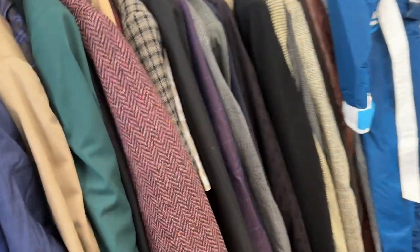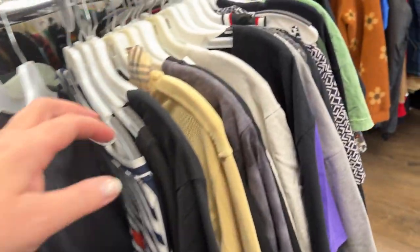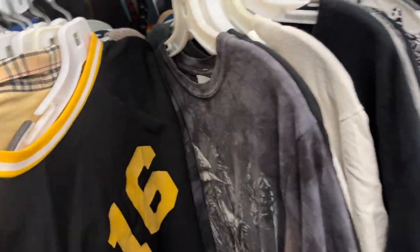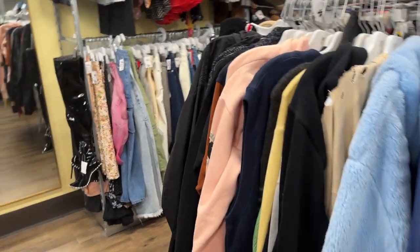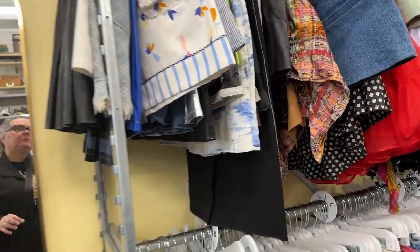Let me get to the girls' stuff. I've looked at my stats — I have mostly women in my channel. Some cool jackets over here as we make our way to the women's side. We've got some cute skirts up here. I saw a skirt I really liked in the back, but it's $125, so I'm not buying it today, but I know it's there.